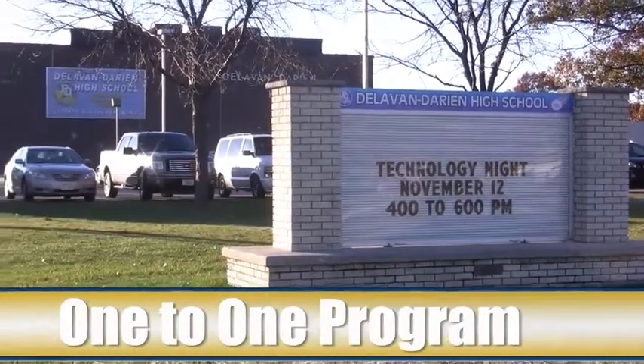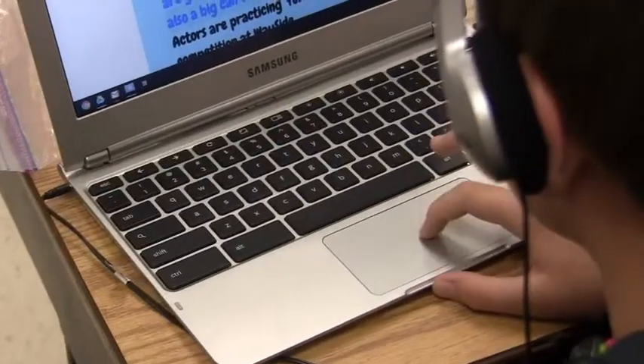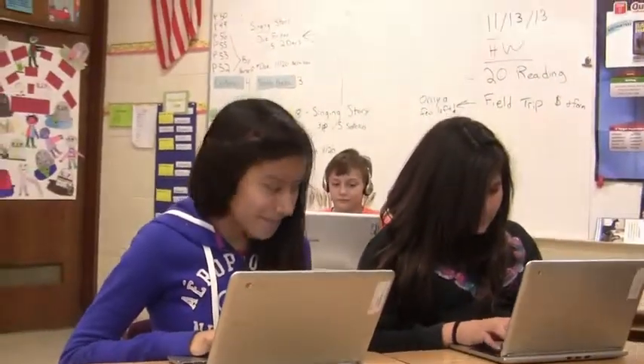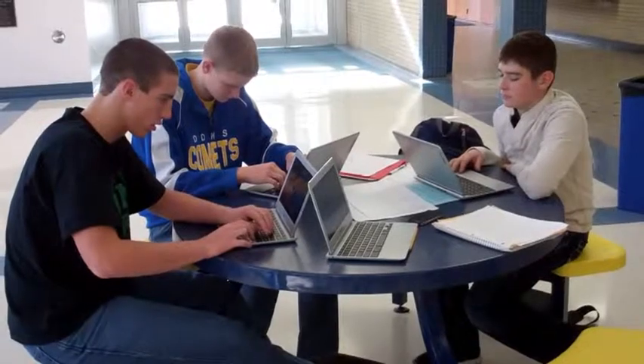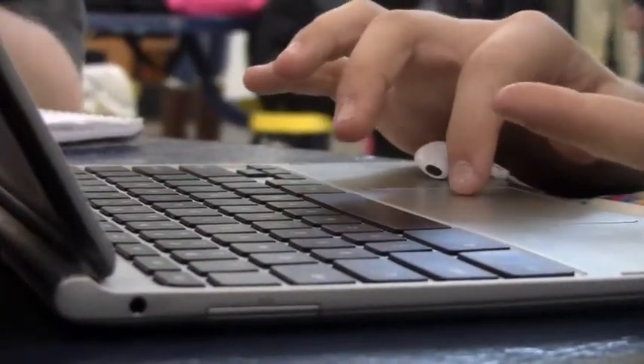At the Delevandarian School District, students are using the tools of tomorrow for their learning today. As part of the one-to-one technology program started in the fall of 2013, we've successfully put a personal computing device in the hands of virtually every Delevandarian student.